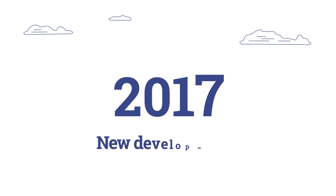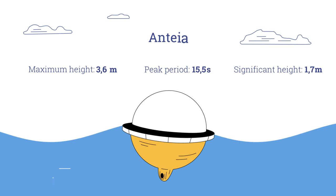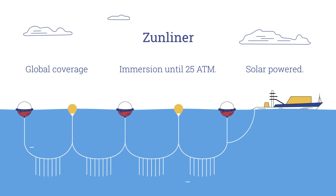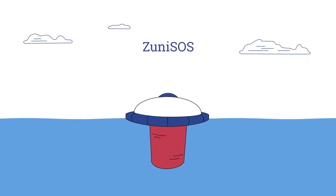The following year also saw new developments: Antaia, to measure wave height and direction; ZunLiner, for long line fisheries; and Zuni SOS, our rescue buoy.